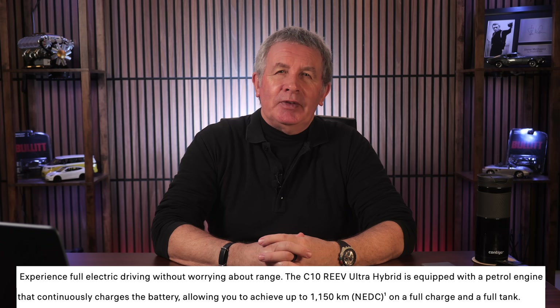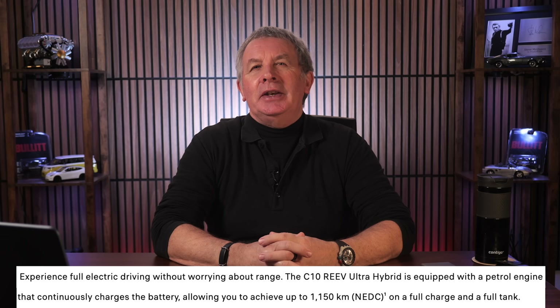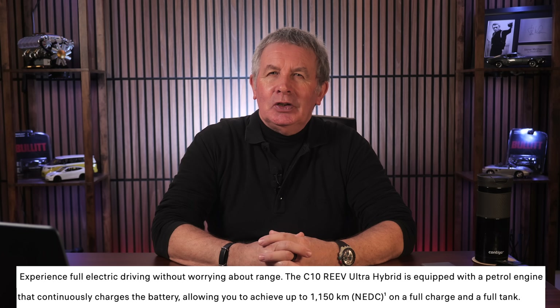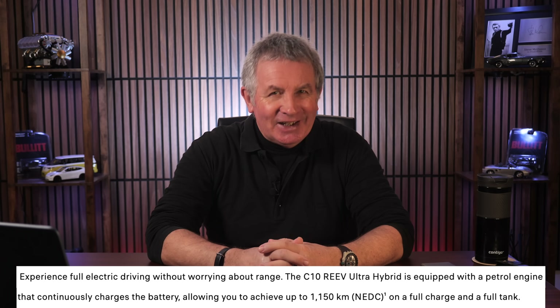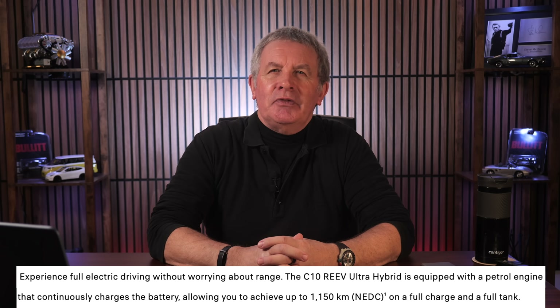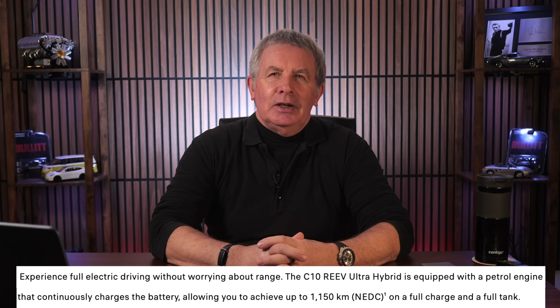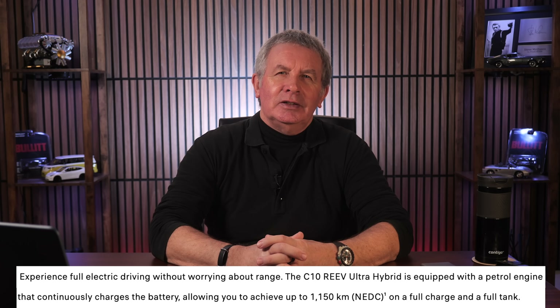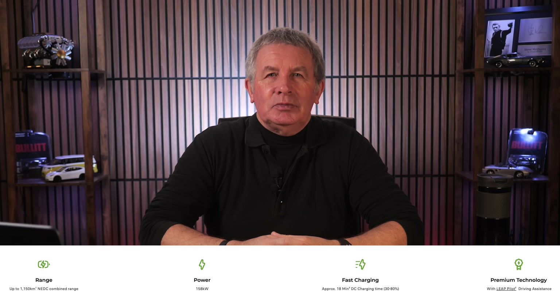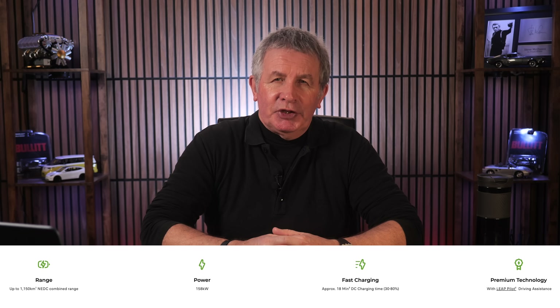Experience full electric driving without worrying about range. The C10 RE EV Ultra Hybrid is equipped with a petrol engine that continuously charges the battery, allowing you to achieve up to 1,150 kilometers on a full charge and a full tank — 1,150 kilometers combined range. It has 158 kilowatt fast charging with approximately 18 minutes DC charging time from 30 to 80 percent.